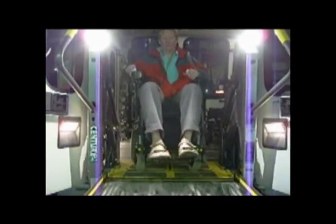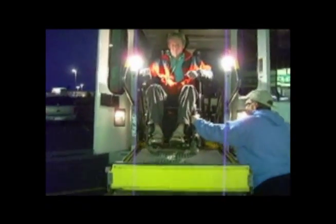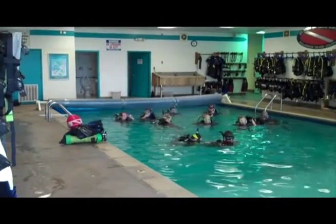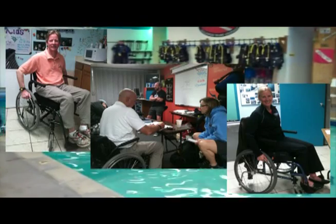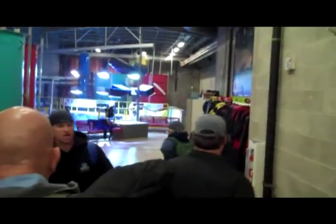In Denver, A1 Scuba and the Downtown Aquarium have combined resources to teach instructors and buddies the hows and whys of handicapped scuba diving. At A1, extensive classroom and pool sessions begin with students experiencing various handicaps. Then it's on to the Denver Downtown Aquarium to work on adaptive dive skills in an open-water environment.